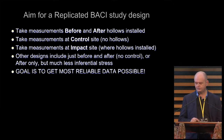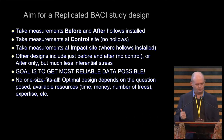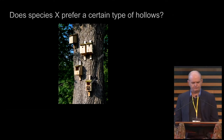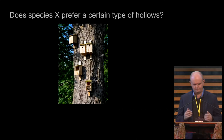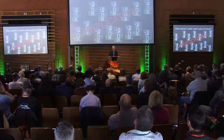The goal is to get as much reliable data as you possibly can. Having said that, there's no one size fits all — the optimal study design depends on your question, how much time and money you've got, and the expertise available. If the question is does species X prefer a certain type of hollow, you could put up five different hollows on a tree to see which one they use. But ideally you would replicate it, perhaps with 20, 30, or 100 sampling units, minimising the impact of location on your answers and getting much more reliable data.